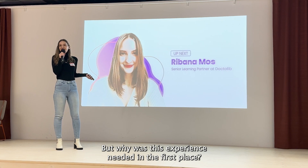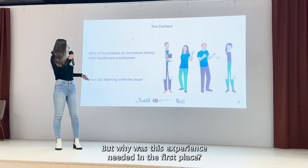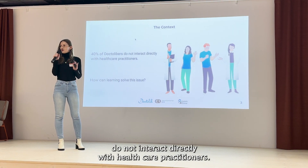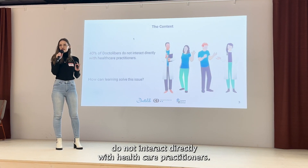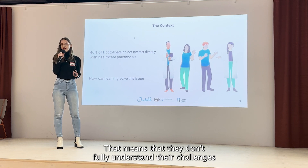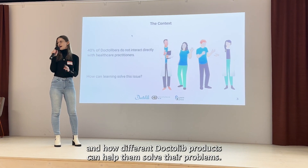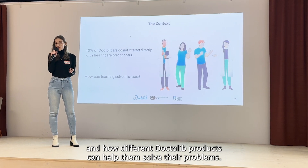But why was this experience needed in the first place? Around 40% of Dr. Lieber's do not interact directly with healthcare practitioners. That means that they don't fully understand their challenges and how different Dr. Lieb products can help them solve their problems.